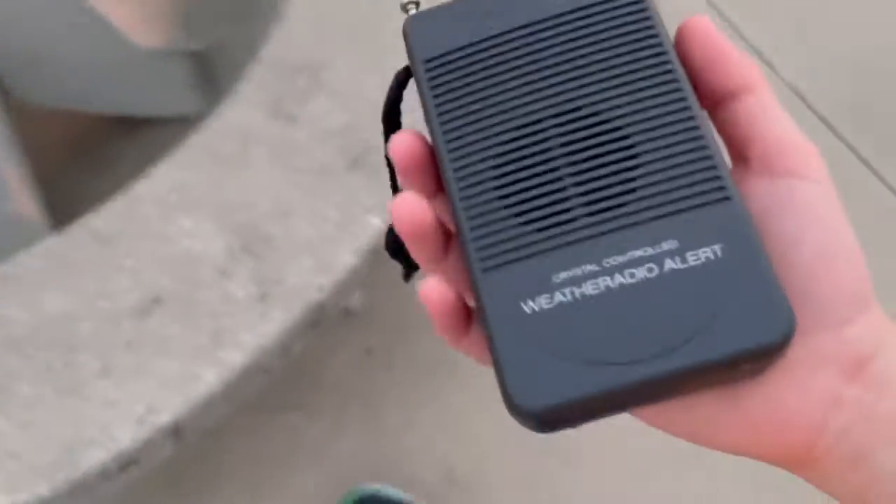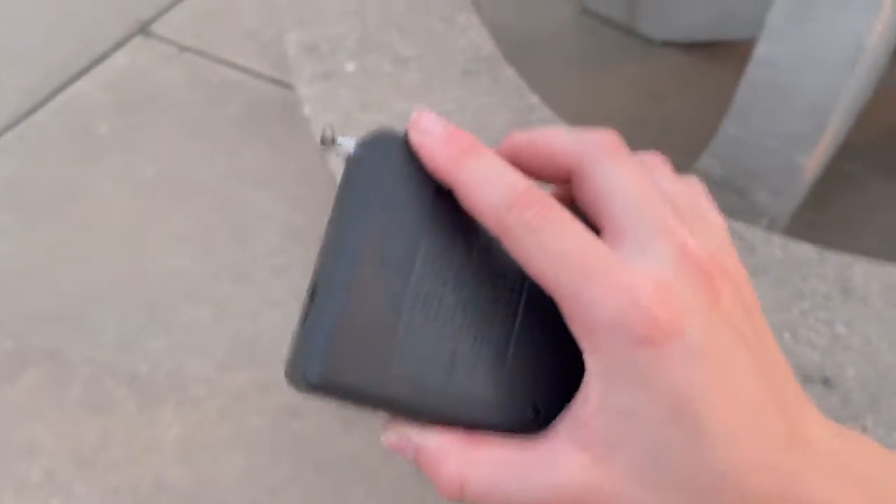That was the first feature, which was the siren test. And I'm not gonna lie, it sounds okay.